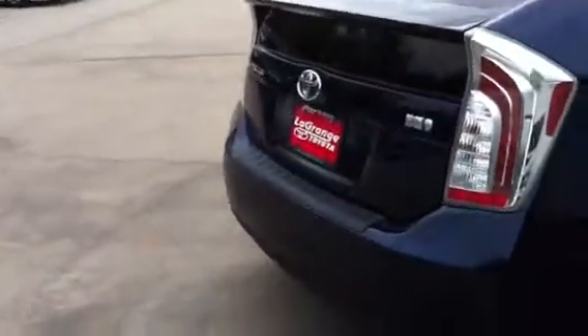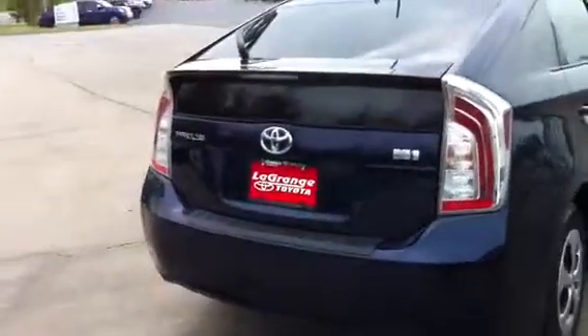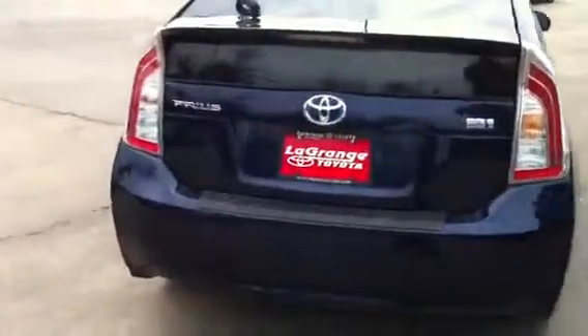Then I'll give you an interior view. Now if you're looking for something with gas mileage, this is gas mileage right here — 44 miles to the gallon.